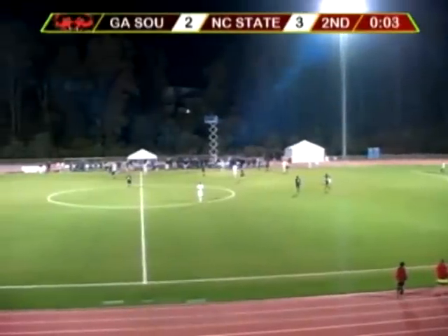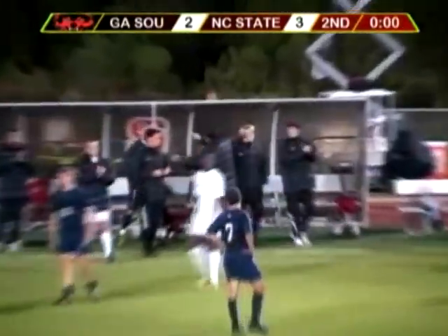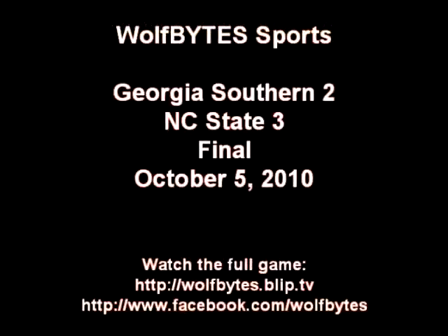Fantastic! And this crowd shows them how much they appreciate that. NC State falls behind 2-0, but comes back with three second-half goals.